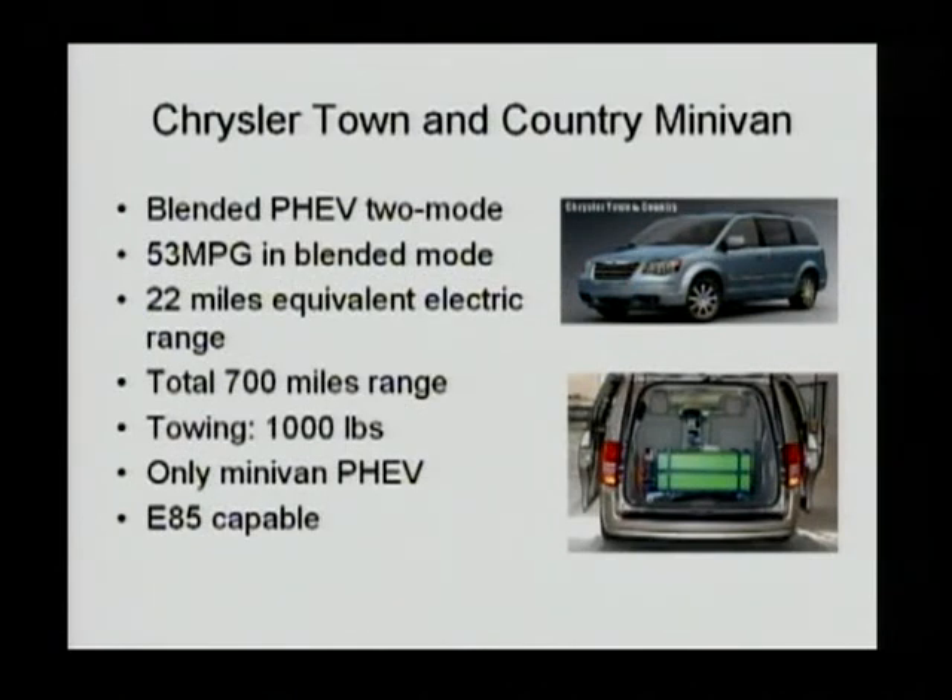The next PHEV is the Chrysler Town & Country minivan, which is also under development by Chrysler. It is a blended PHEV with a two-motor hybrid system and a large battery pack. The powertrain is the same as the conventional HEV. It has an 11 kilowatt-hour battery pack and can achieve 53 miles per gallon in its first 50 miles of driving. The equivalent electrical range is roughly 22 miles. The total range will be 700 miles with all the gasoline consumed, and the towing capacity is going to achieve 1,000 pounds. The diagram shown has the prototype for testing on the bottom and how the vehicle appears on top.